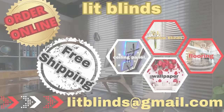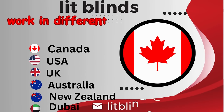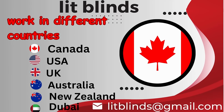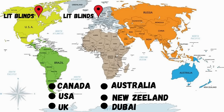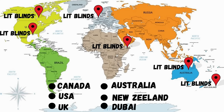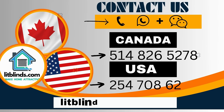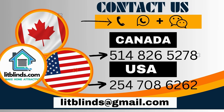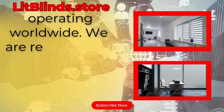Order online with free shipping. Lit Blinds Store operates in different countries: Canada, USA, UK, Australia, New Zealand, and Dubai. Lit Blinds provides free shipping and 50% off in each country. Order quickly to save. Contact us — Canada: 514-826-5278, USA: 254-708-6262, or email islipblinds@gmail.com. Lipblinds.store is operating worldwide.